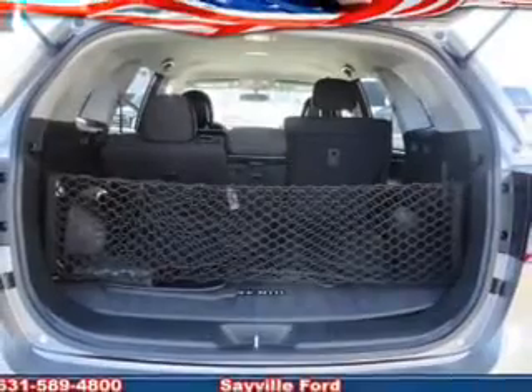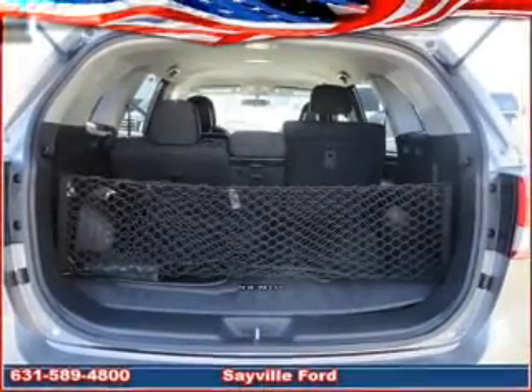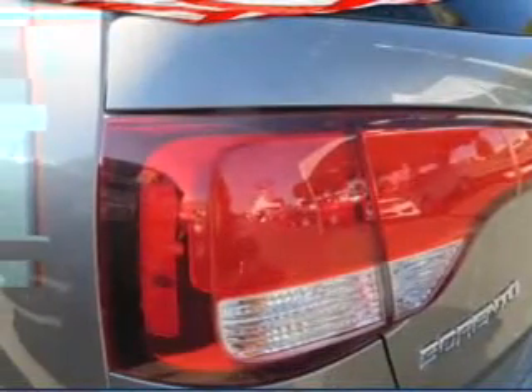Additional features include a tilt and telescopic steering wheel, cruise control, keyless entry, split rear seats, and a trip computer.